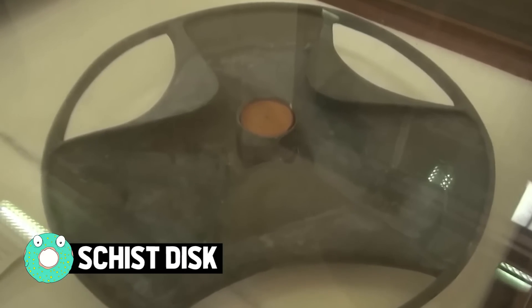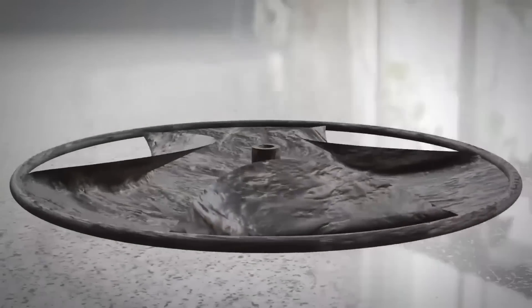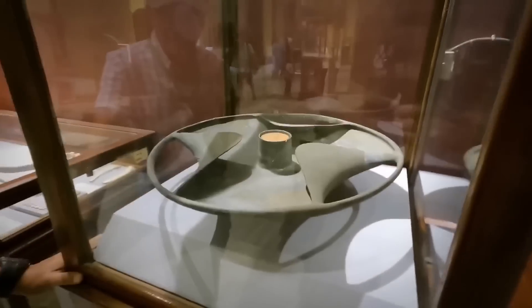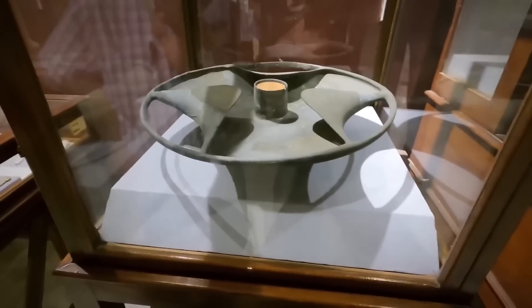Schist disk. The iconic disk of Sabu, or schist disk, is one of the most mysterious objects found in the tomb of Tutankhamun, whose true purpose is still a puzzle for researchers. The prehistoric artifact was found in 1936 and dates back to 3000 BC. Over the years many theories surfaced — almost immediately following its discovery the disk was dismissed as a vase, incense burner, or simply a trivial decorative or ceremonial item. But many believe that a basic knowledge of engineering offers a wholly different interpretation.